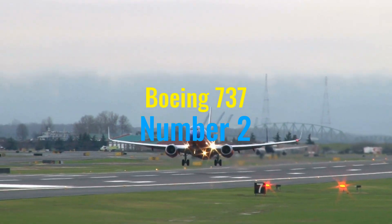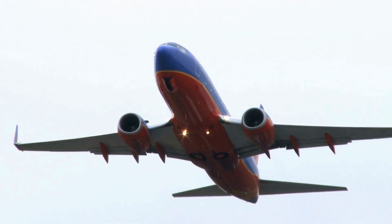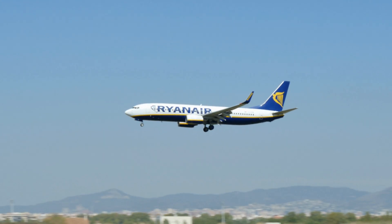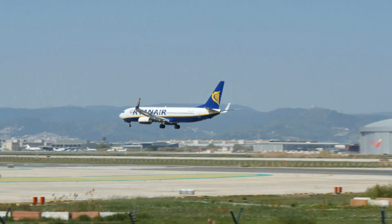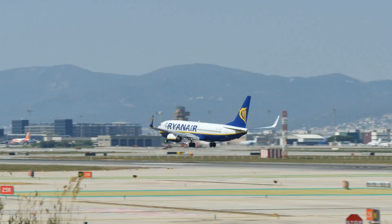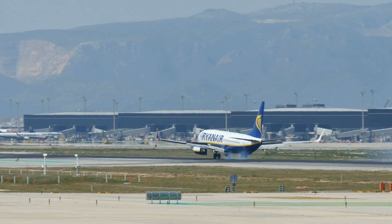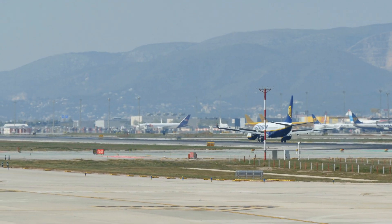Climbing to number two, the Boeing 737 is an iconic staple in the commercial aviation industry, recognized as the best-selling jet airliner in the history of aviation. Since its first flight in 1967, the 737 has continually evolved to meet the growing demands of air travel, showcasing Boeing's commitment to innovation. Known for its reliability, efficiency, and cost-effectiveness, the 737 has become the backbone of short-to-medium-haul routes for airlines around the world.